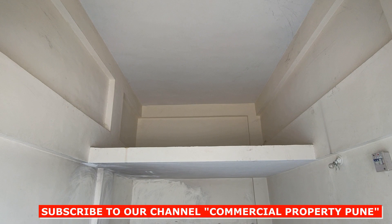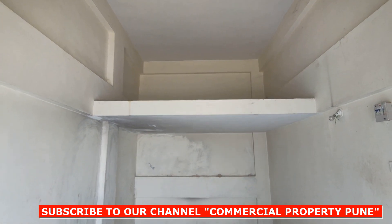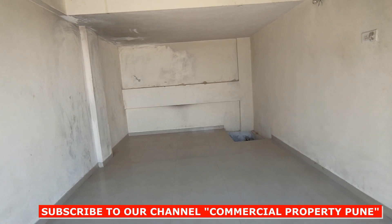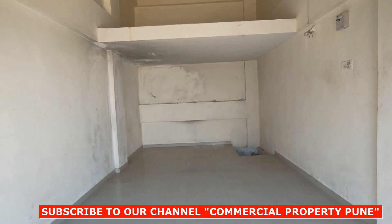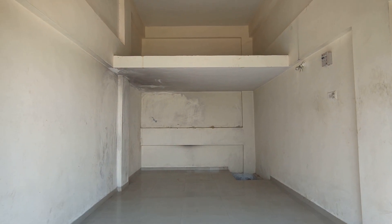Please share this video with your friends, family members, and colleagues who are looking for an affordable shop at 36 lakhs — this is the shop that will give them returns. Also please subscribe to our YouTube channel Commercial Property Pune. We regularly broadcast multiple listings on this platform just for you. Thank you for watching.